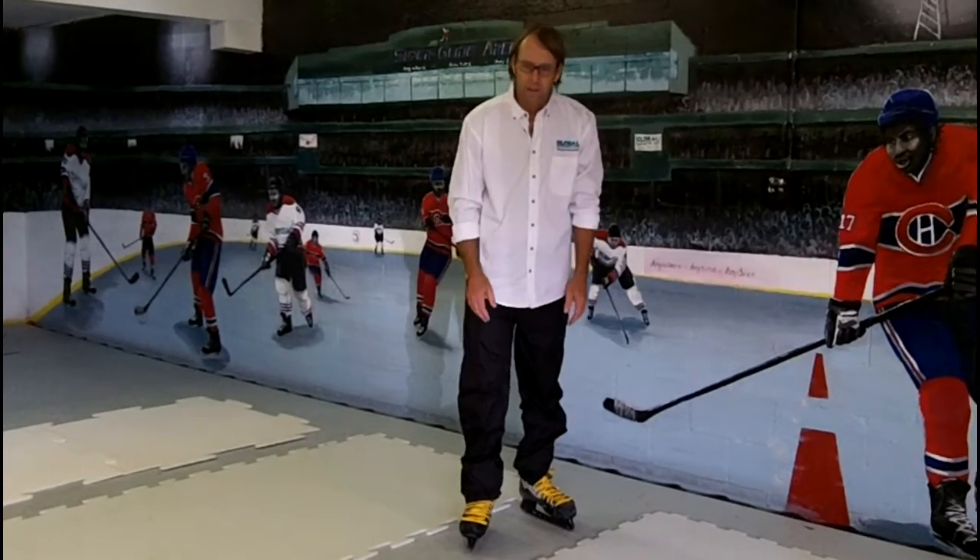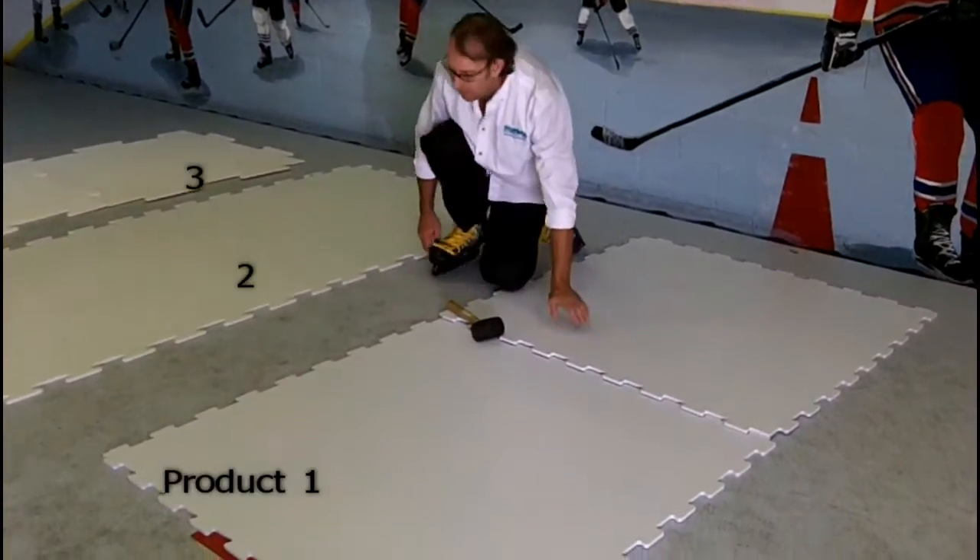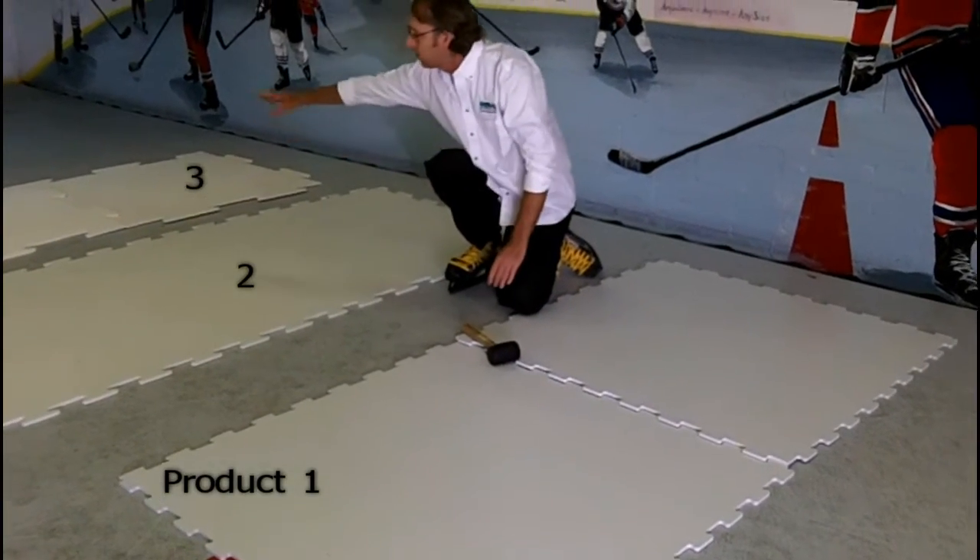Let's look at how some panels go together. Here I have three different surfaces: one, two, three.